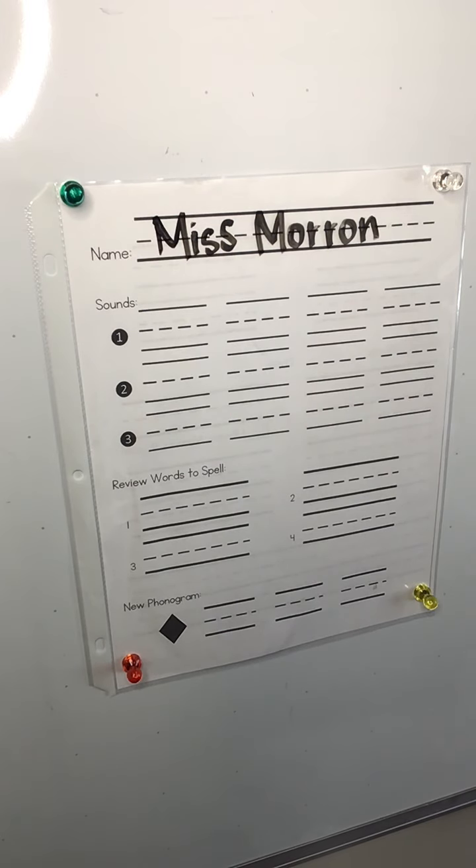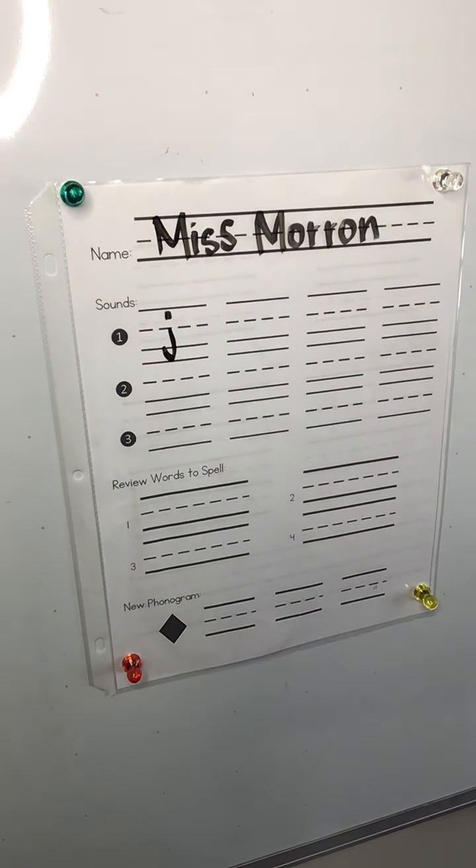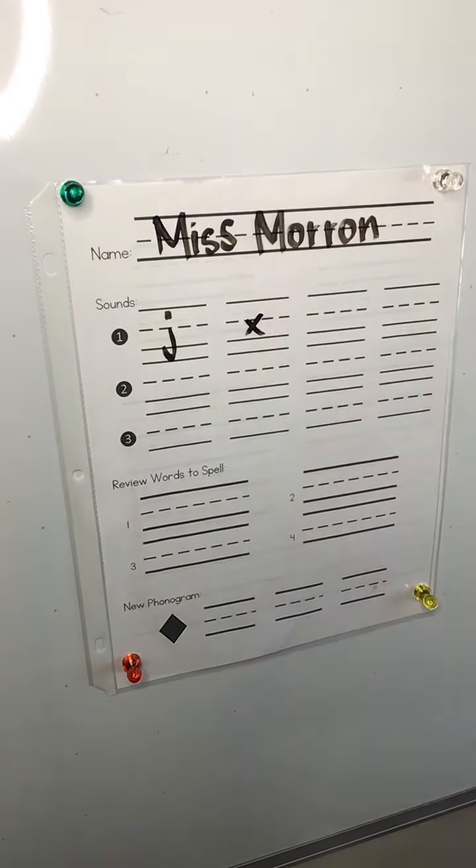J. You say it while you write it. J, like in jam. X. Like in fox.